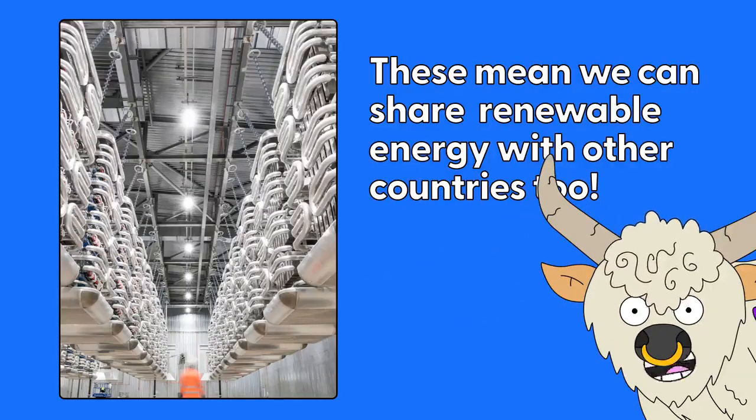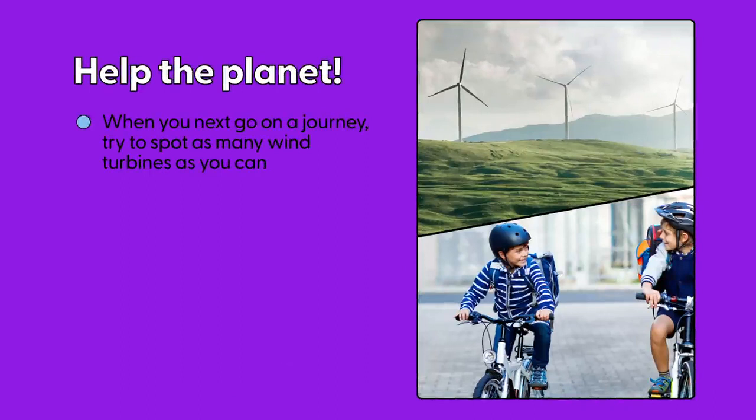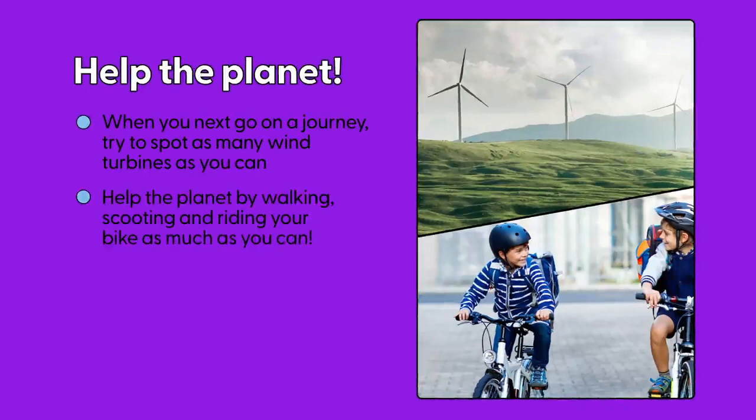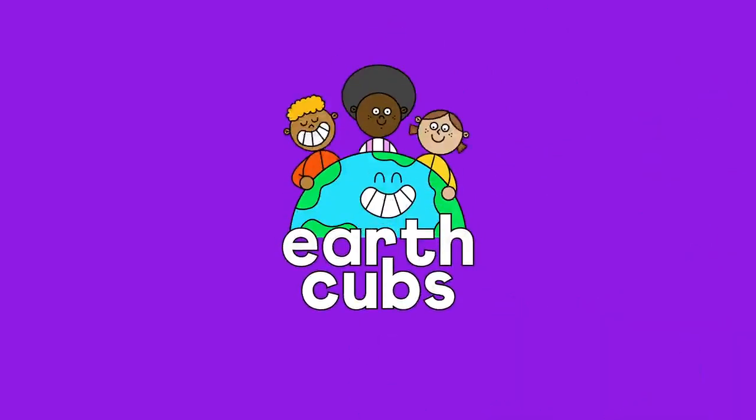Sharing is caring. Help the planet! When you next go on a journey, try and spot as many wind turbines as you can. Help the planet by walking, scooting and riding your bike as much as you can. See you soon, Earth Cubs — learn the world.